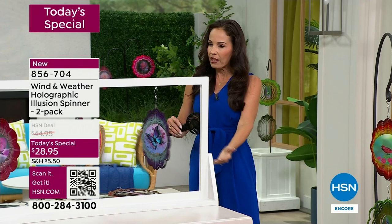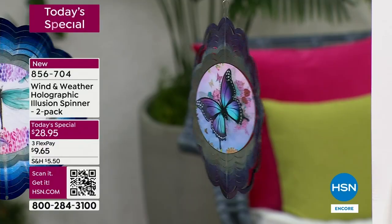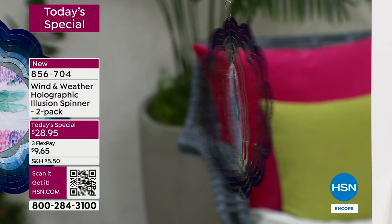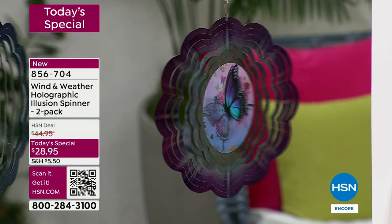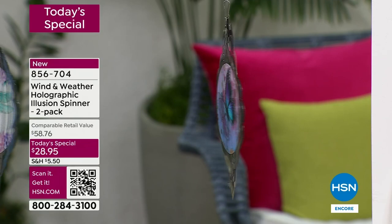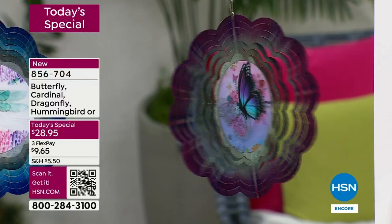We're getting close to 4,000 ordered — we're only halfway through our second presentation and 4,000 have already been ordered. The butterfly you're looking at right now is far and away the most popular — of all the orders that have come in, the butterfly has half of those. Before you go to bed tonight, if you've got your eye on the butterfly, if someone in your life loves butterflies — maybe it's Mom for Mother's Day, a teacher for teacher appreciation, your daughter, or someone moving into their first home — I would lock that in right now.